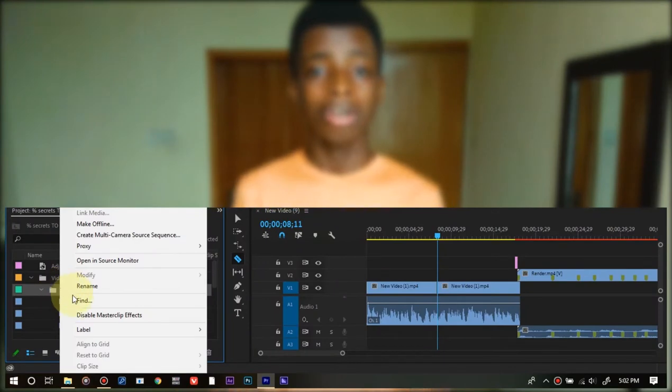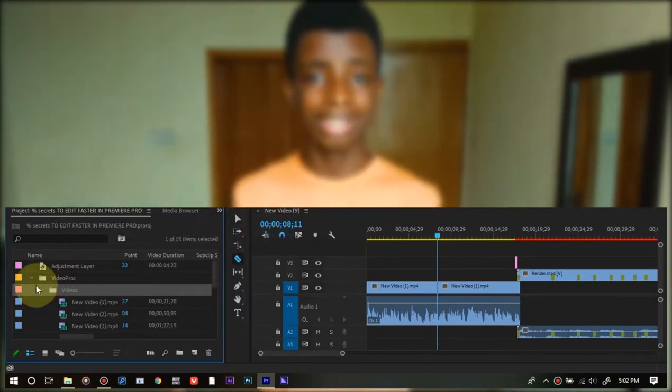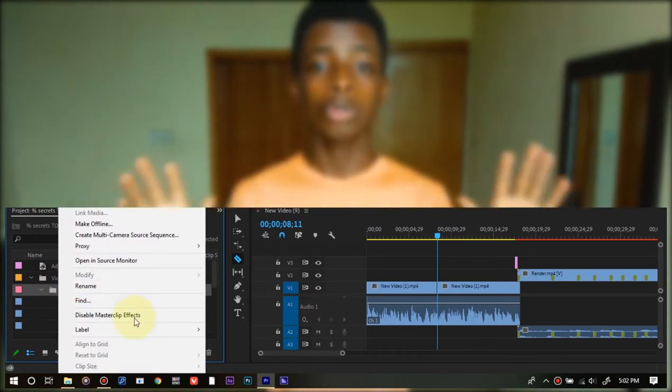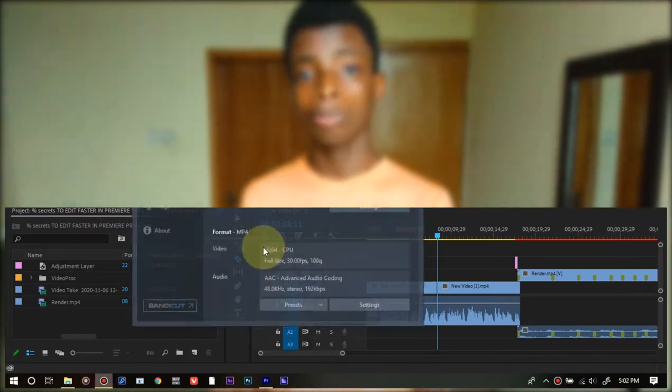The second secret to actually editing faster and smoother in Premiere Pro is to label your files — your video files, your music files. To do this, simply click on the video you want to use, right-click on it, choose Labels, and pick any color option you want. Labeling your clips on the timeline will help you know where your videos are, where your sound effects are, and where your music clips are, so things don't get mixed up. Try labeling your clips next time you're editing in Premiere Pro to help cut down editing time.